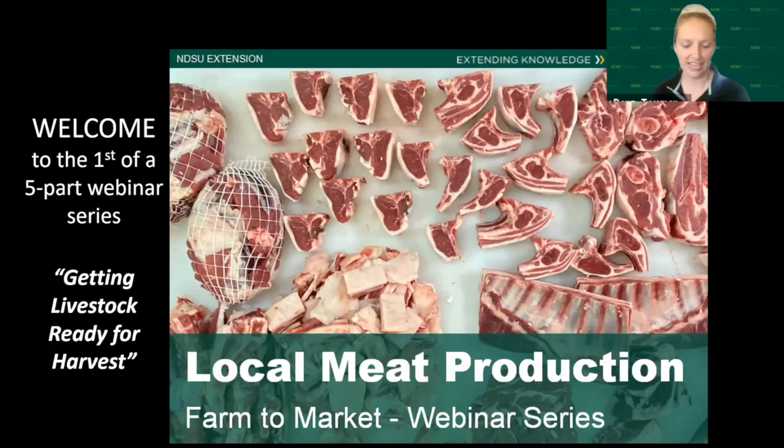Welcome everybody on behalf of the small farms team for NDSU Extension and welcome to the local meats production for farm-to-market webinar series. This is our first series on getting livestock ready for harvest. Just a couple of things — there is a pre-survey link in the group chat, and if you can go in and take that, it would be greatly appreciated.